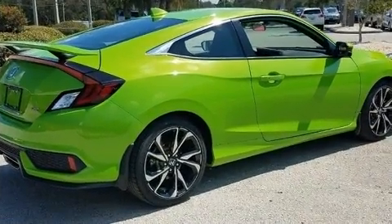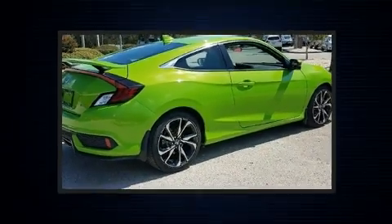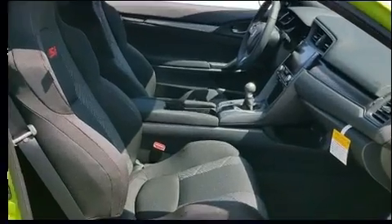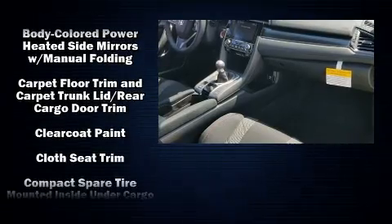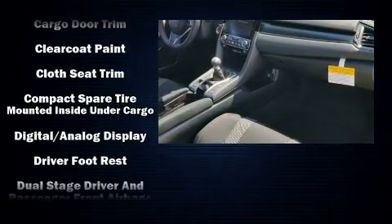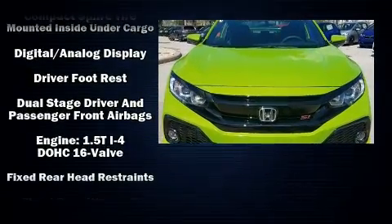Honda prioritized practicality, efficiency, and style by including one-touch window functionality, a trip computer, automatic temperature control, front fog lights, power moonroof, and power windows.